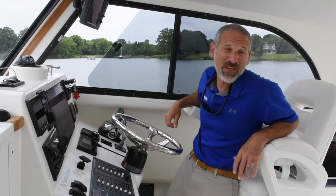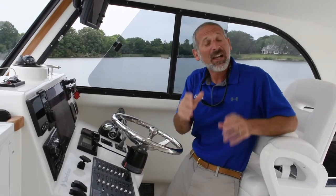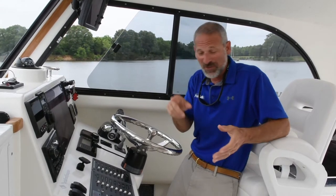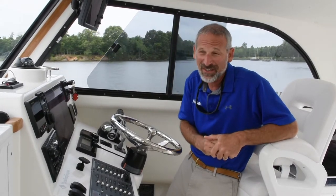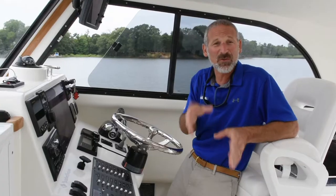Hey there folks, Lenny Rudow here for Fish Talk Magazine. I love fishing, and I also enjoy the cruise to the fishing grounds — but if I could just press a button and be there, would I? Well, heck yeah. And you know what else — if I could just press a button and make the cruise there more comfortable, would I do that? Oh yeah.